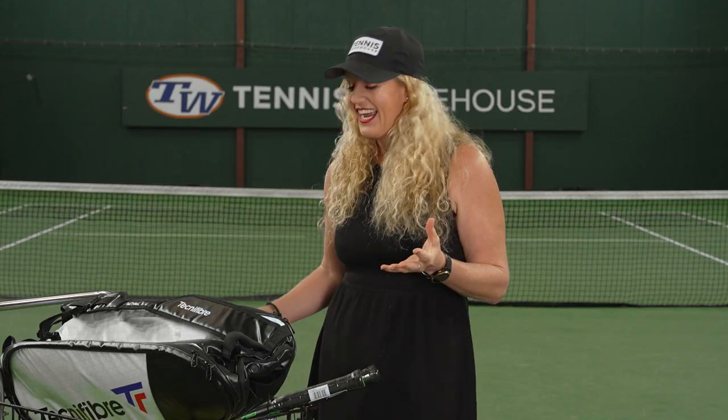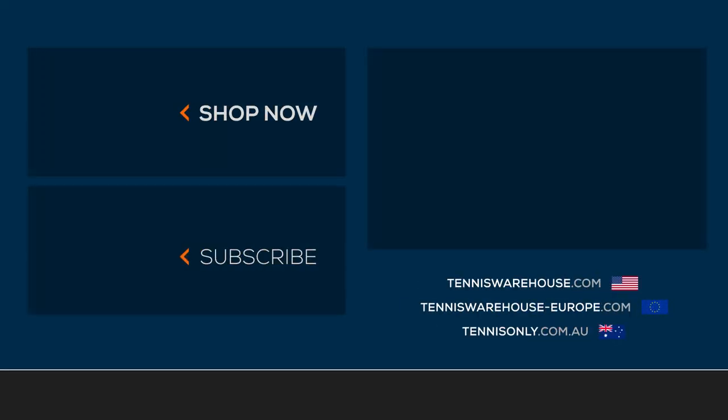That is all I have for today. If you're looking for anything tennis-related, come check it out at tenniswarehouse.com.